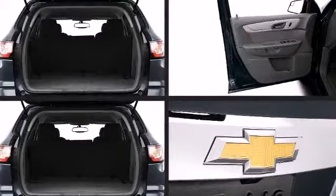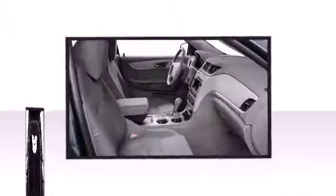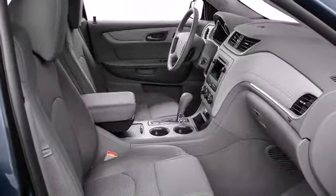The 2014 Chevrolet Traverse provides seating for up to eight passengers with class-leading cargo room, giving you and your family the space you need on any trip.